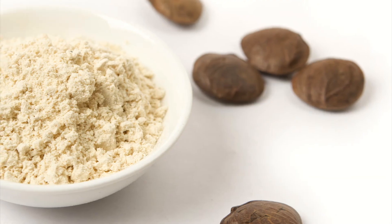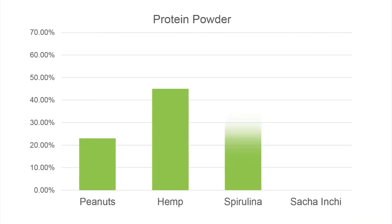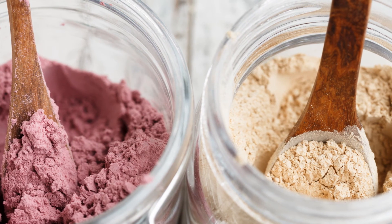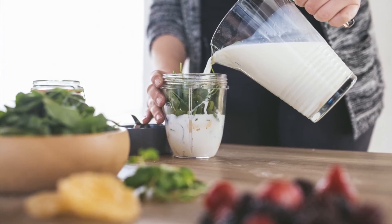After extracting the oil, the resulting Sacha Inchi extruded powder has a high 60% protein content and is an excellent source of dietary fibre, iron, calcium, vitamin A, vitamin C and vitamin E. It also contains all the essential amino acids.